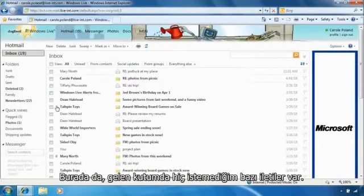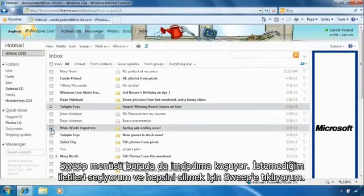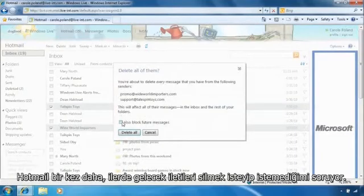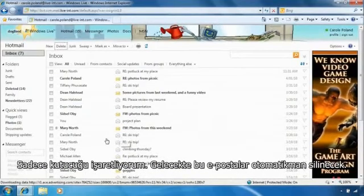Here are some messages I don't want coming into my inbox at all. The sweep menu can help me with that too. I select the messages I don't want and then click sweep to delete all. Again, Hotmail gives me the option to delete these messages in the future — I just check the box and these messages will be deleted automatically.